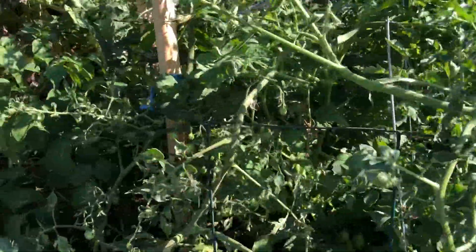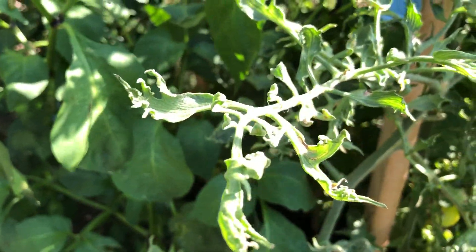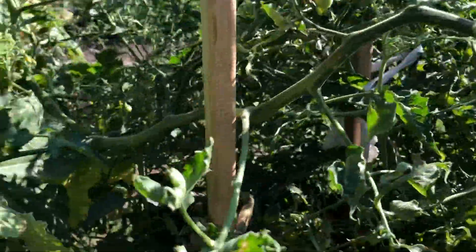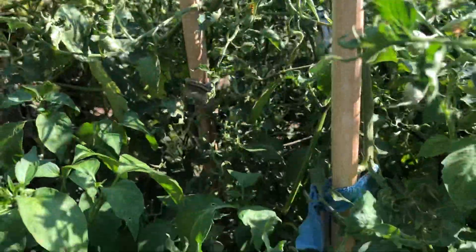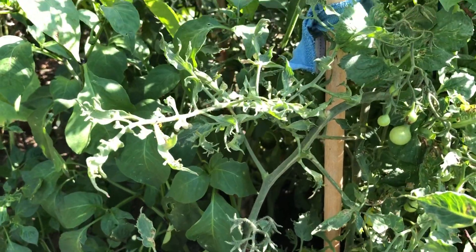The pear tomatoes are putting out some fruit and starting to turn, but there's still a lot of weird damage that looks like herbicide drift. I'm not really sure what the story is on that or where it could possibly be coming from — maybe it's something else that just looks the same.